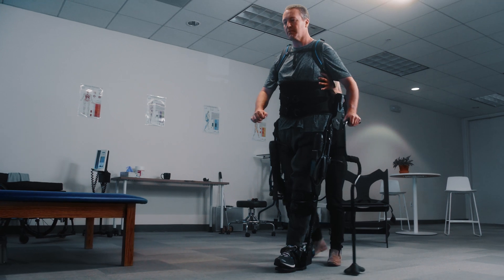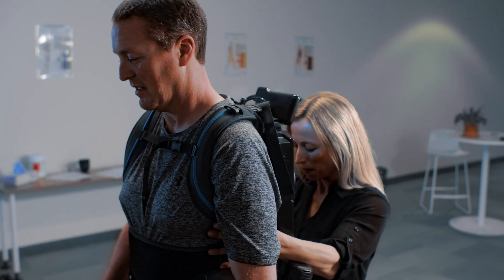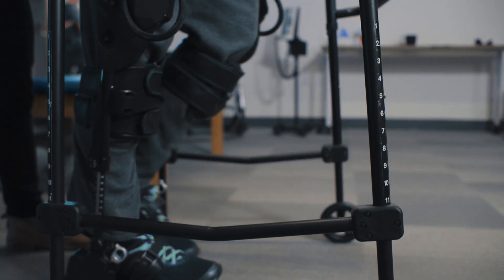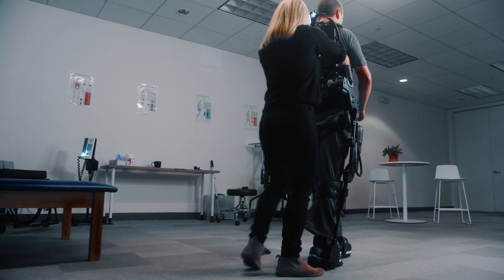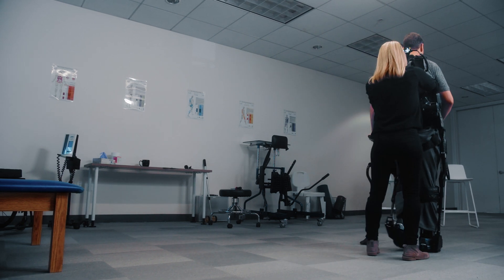Every design choice in EXO was made with one goal in mind: create a rehabilitation tool for PTs to help you get more and better steps. EXO has adjustable hardware to make sure it can fit all kinds of patients quickly. PTs use EXO to adapt your treatment and keep challenging you through all stages of your rehab journey.